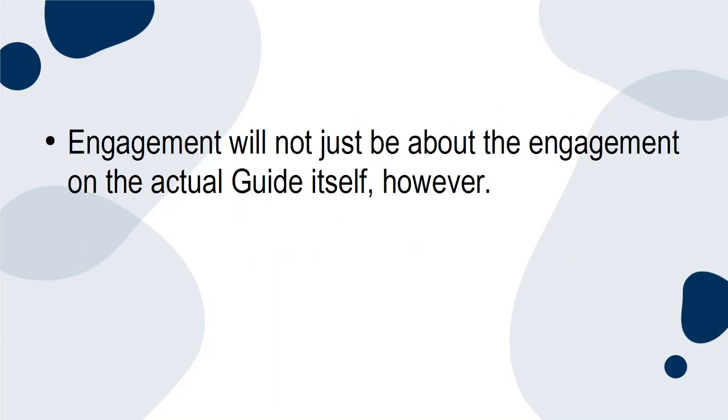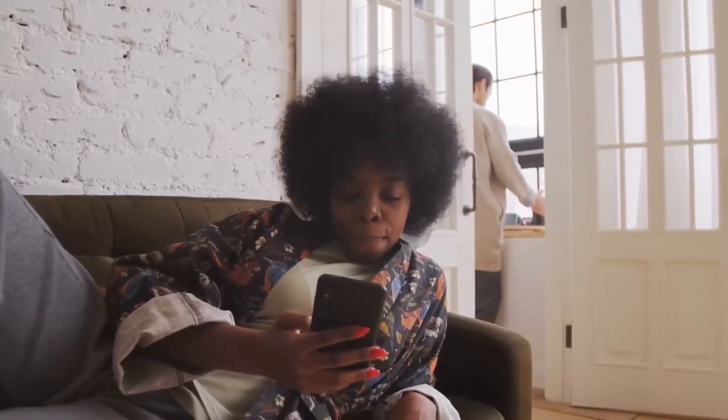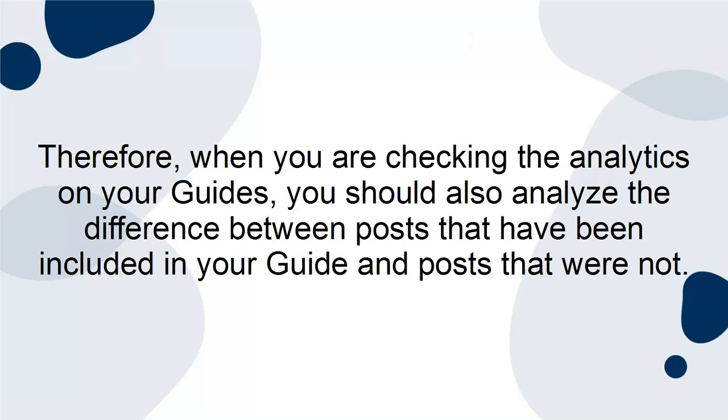Engagement will not just be about the engagement on the actual guide itself. It will also be about the impact that your guides have on the posts you have included in the guide. On the guide, users will be able to click through onto the original post, which is a great way to encourage engagement on your regular posts. Therefore, when you're checking the analytics on your guides, you should also analyze the difference between posts that have been included in your guide and posts that were not.